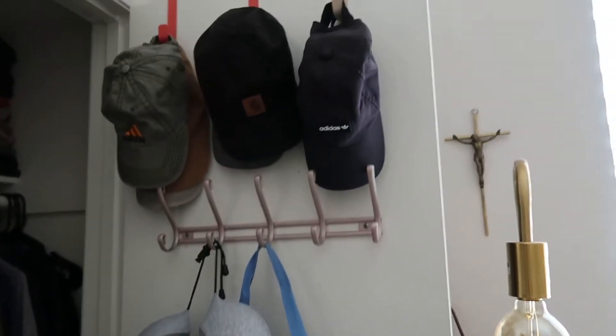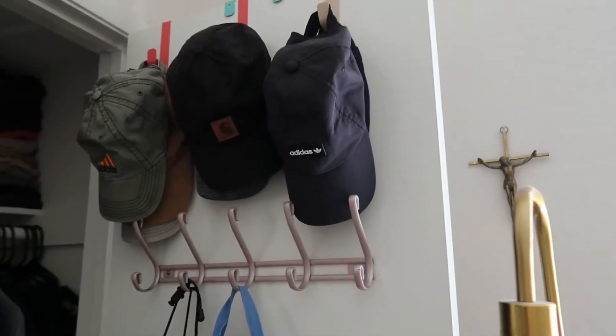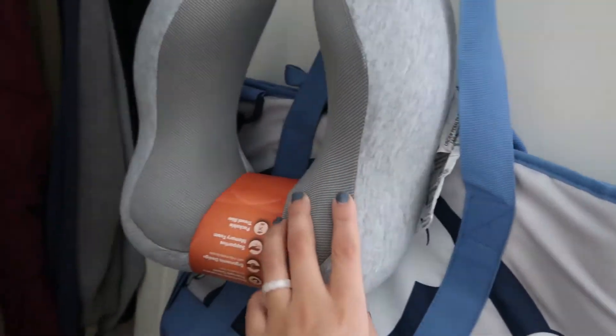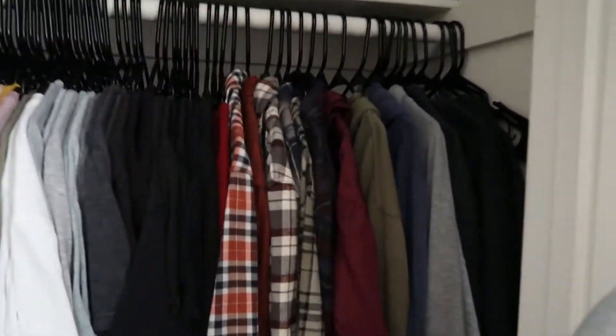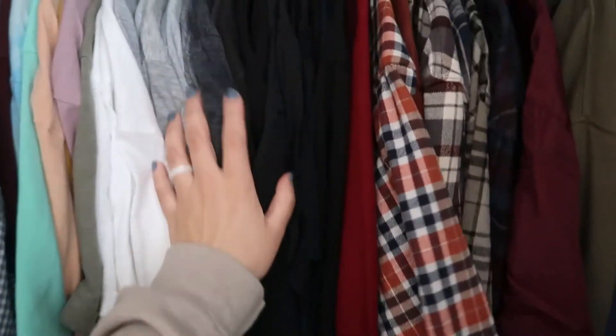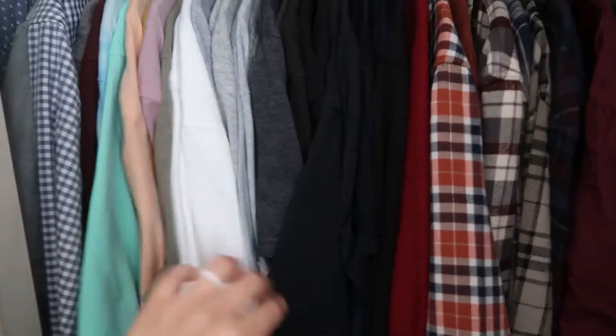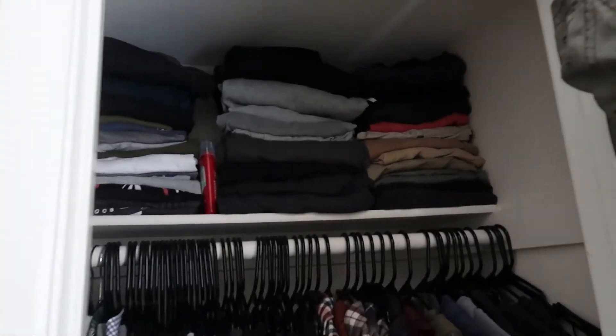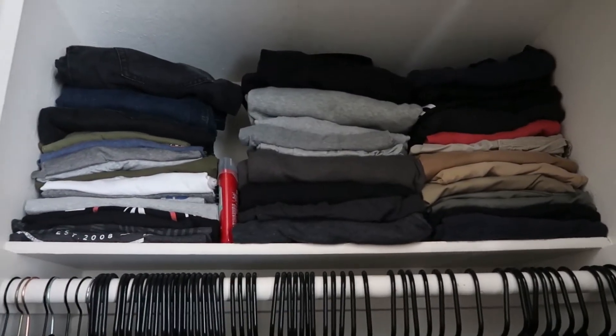So here we have Mikey's closet and his hat fits perfectly right there and he still has all the space here for him to hang whatever he wants to hang. I just got this for our trip to Virginia. So here is his clothes - I organized it for him. We did sweaters, flannels, and then his t-shirts. I tried to do them by color and these are like his dress-up shirts. And then he has his stuff down here, his sweats, jeans, and shorts up here.